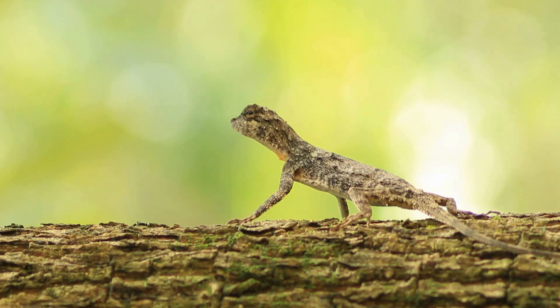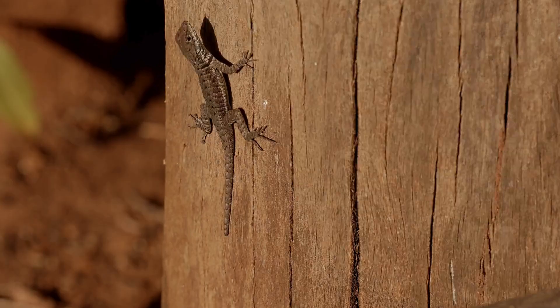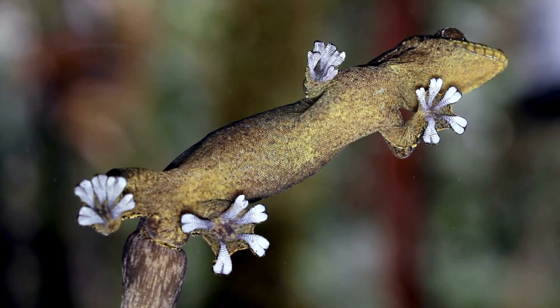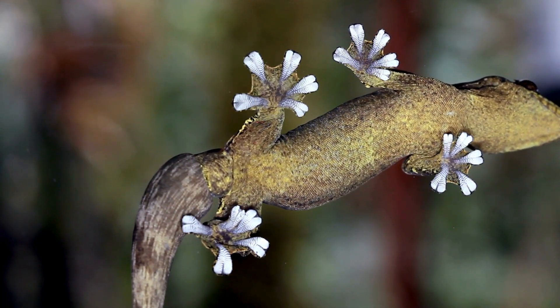Lizard or gecko — spotting the difference. One of the most obvious differences lies in their feet. Most lizards have claws on their toes, which help them climb on rough surfaces like rocks and tree bark. Geckos, on the other hand, often have sticky toe pads. These pads allow them to climb smooth surfaces, even glass.